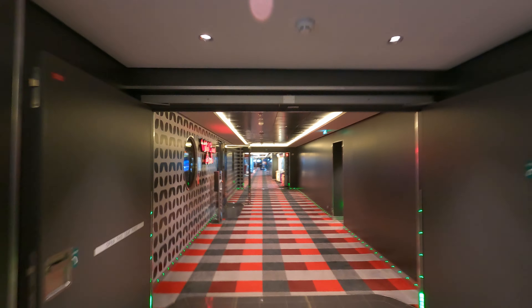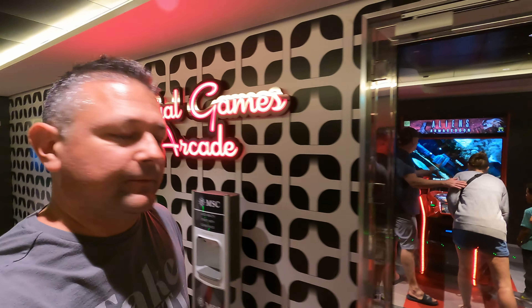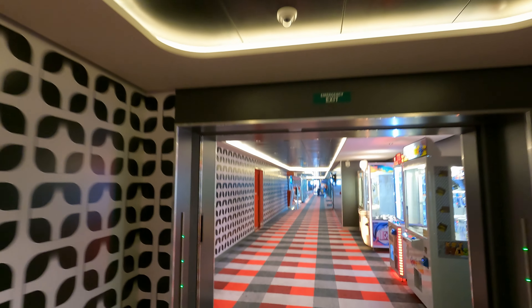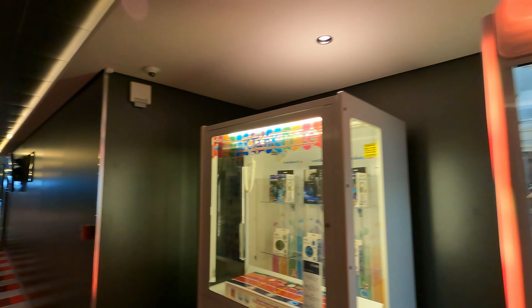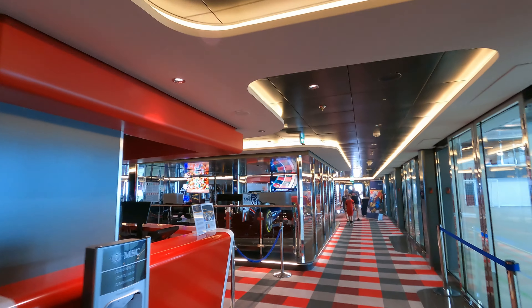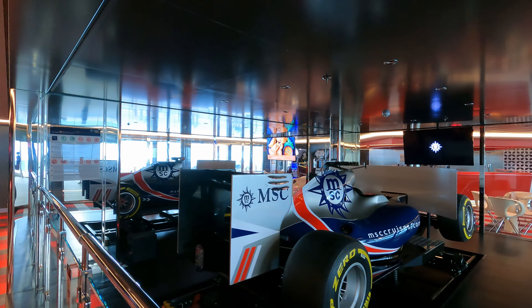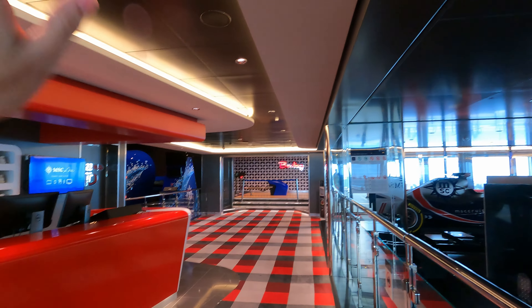This is where you're going to find a lot of the action. They have virtual arcade games and an F1 simulator that I'm interested in checking out. Here's some games — table hockey and some other games. The F1 simulator is right there, but it's closed right now. They also have bowling over there and a flight simulator called Max Flight. All of this is an upcharge. They also have a sports bar here, not open yet, and crew members to help with any questions.